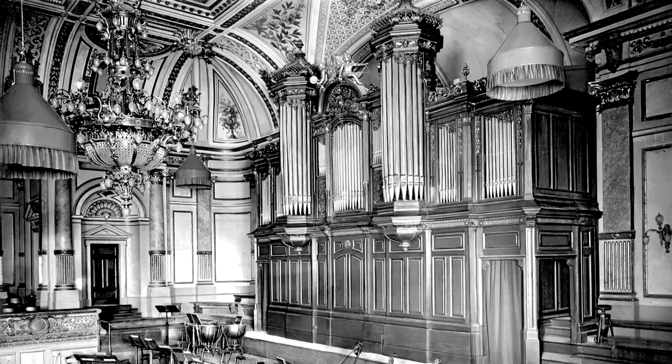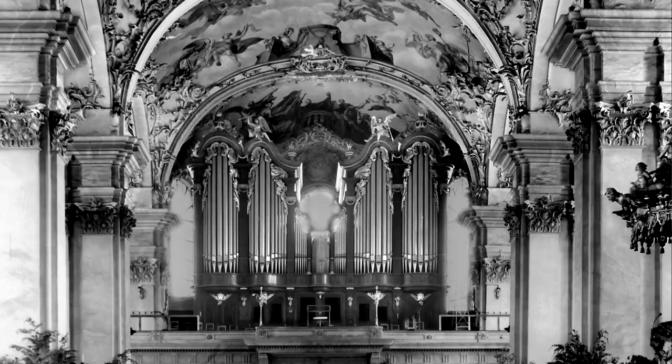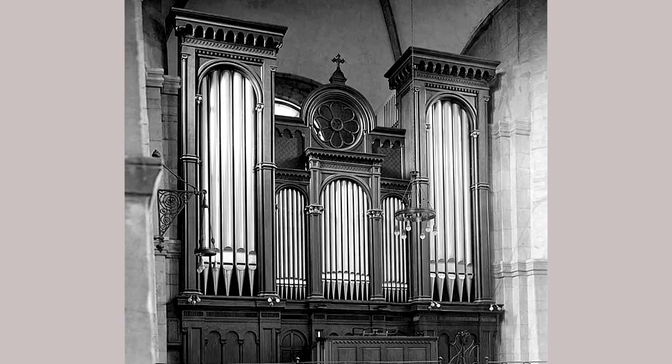His son, Karl Theodor, was born one year later. In 1872, he built his first concert hall organ for the Tonhalle in Zurich, which was followed by further organs for the cathedral in St. Gallen and the Grossmünster in Zurich.